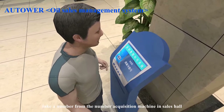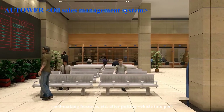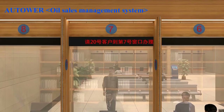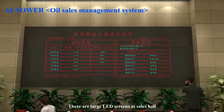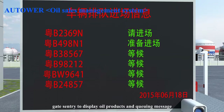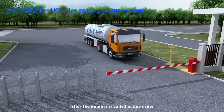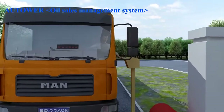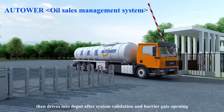After putting the vehicle into port, the driver takes a number from the number acquisition machine in the sales hall while waiting to handle payment, card-making business, etc. There are large LED screens at the sales hall and gate sentry to display oil products and queuing messages. After the number is called in due order, the driver can drive the vehicle to the gate sentry for swiping the card, then drive into the depot after system validation and barrier gate opening.